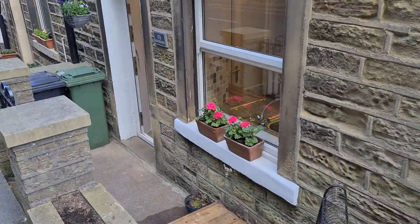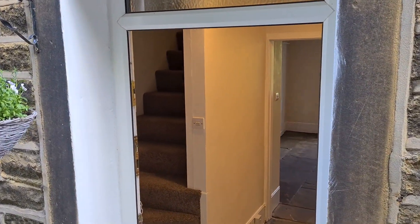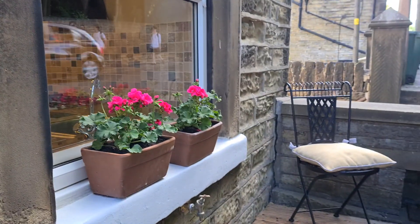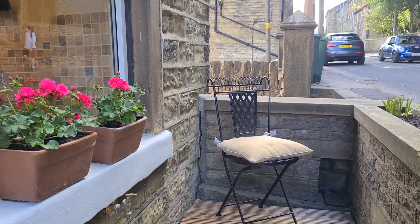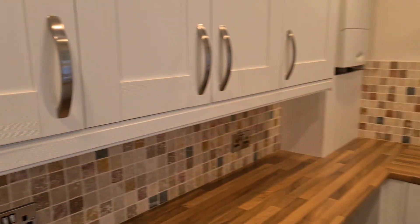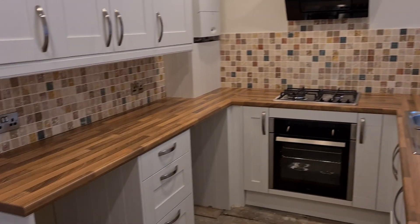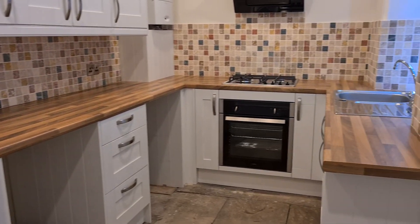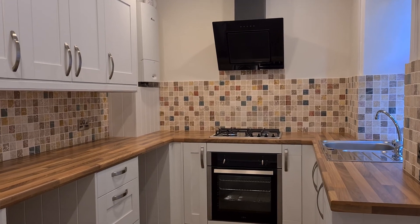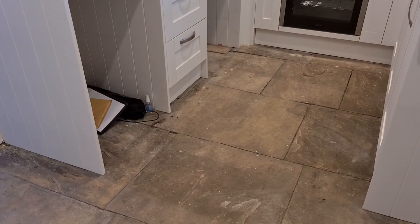The property is accessed through the front door, with just a small seating area at the front, and from here we're into the kitchen. The kitchen is fitted with an oven, hob and extractor, and a sink unit. There is plumbing for a washing machine and space for a fridge, and it's got a lovely stone flagged floor too.